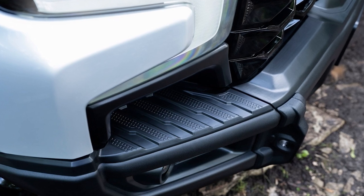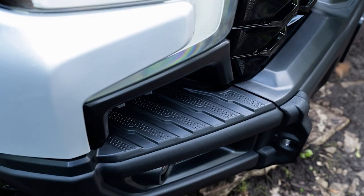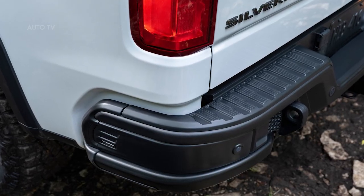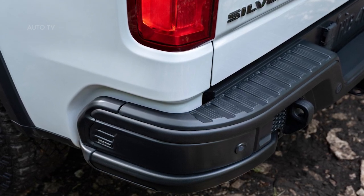Bison customers will continue to enjoy ZR2's standard features. The standard 6.2L V8 engine with 10-speed automatic transmission delivers 420 horsepower and 460 pound-feet of torque to power through tough terrains.